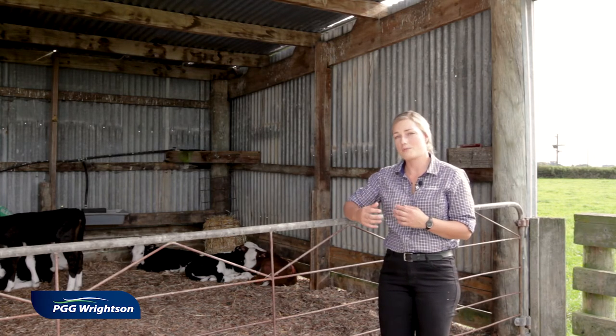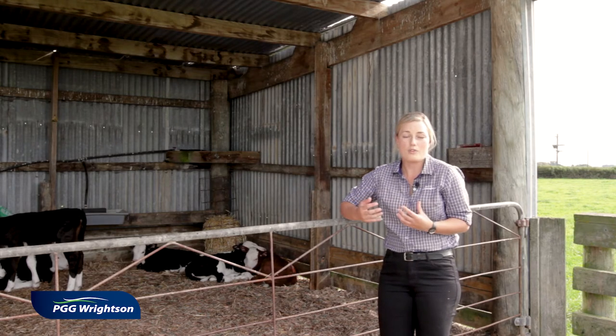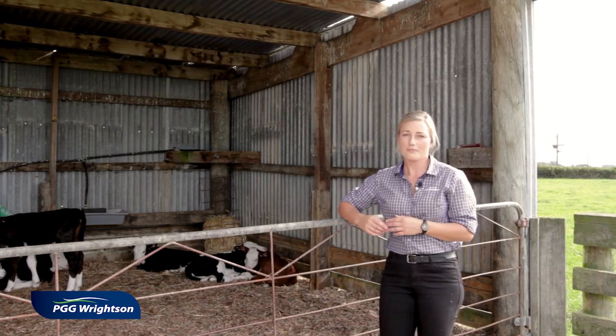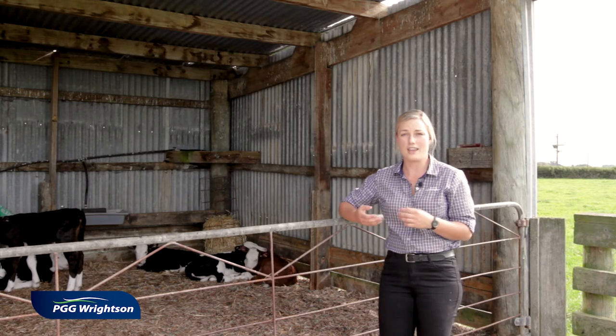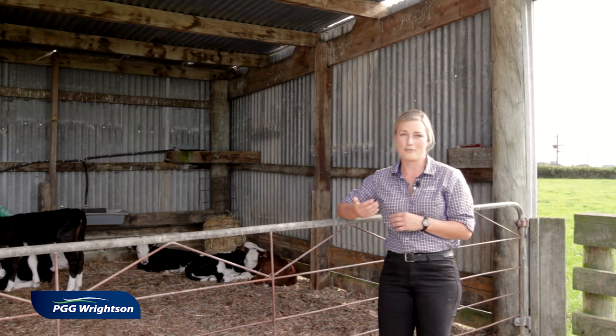If it's not warm, these calves will just spend more and more of their energy trying to keep warm — shivering and fighting disease — and less energy on growth. I think one of the things we really underestimate here in New Zealand is the cold and the wind chill that these calves are born in, and the effect that it actually has on calf growth.